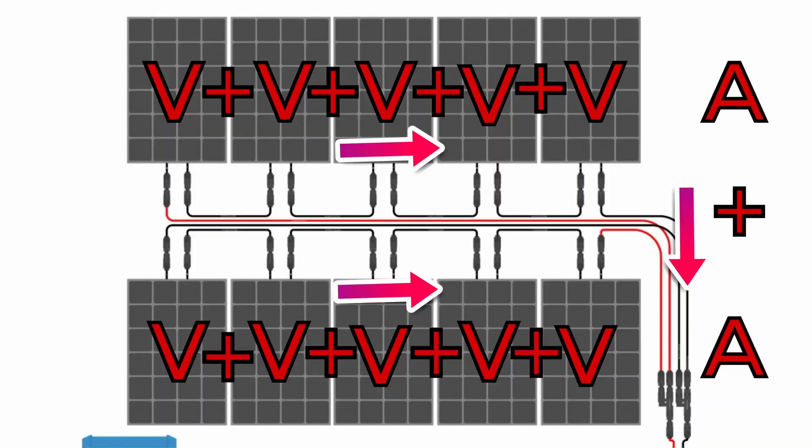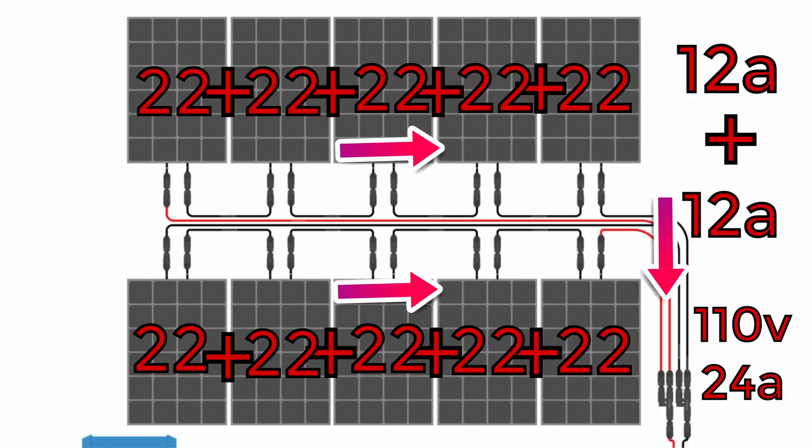If you have a series-parallel configuration, you add the max voltage of the series strings together, then when those parallels come together, you add the amperage of both. For example, each of our panels runs about 22 volts and we have a series of five, so that's about 110 volts. Each panel runs about 12 to 13 amps, so each series of five is running at about 110 volts and putting out about 12 to 13 amps, which equals about 2500 watts total. Because if you remember Ohm's law: volts times amps equals watts. Now we're going to go over the differences between running in series versus running in parallel.